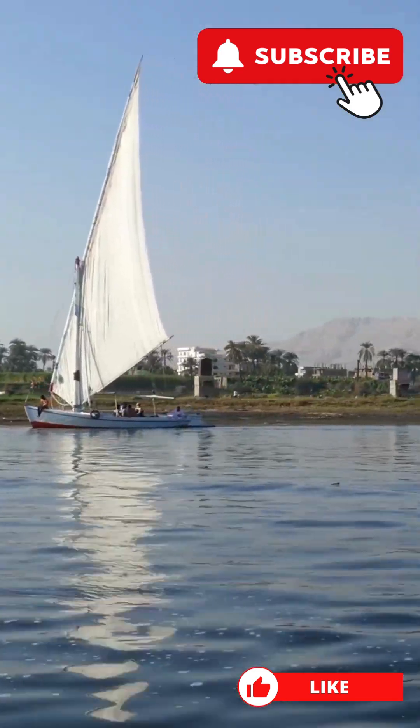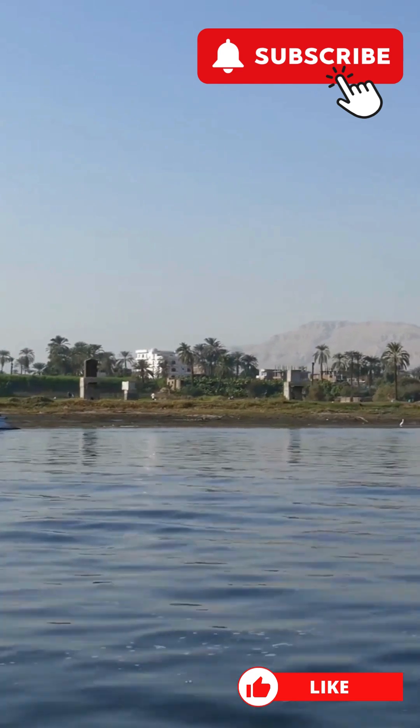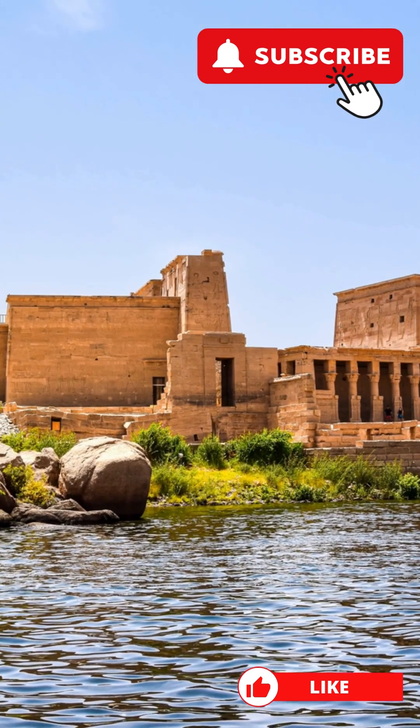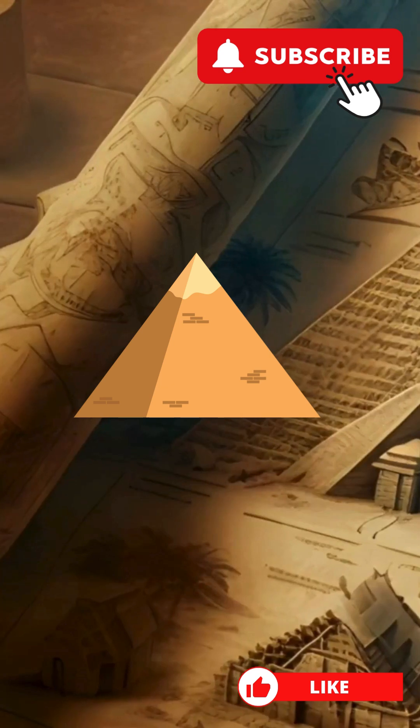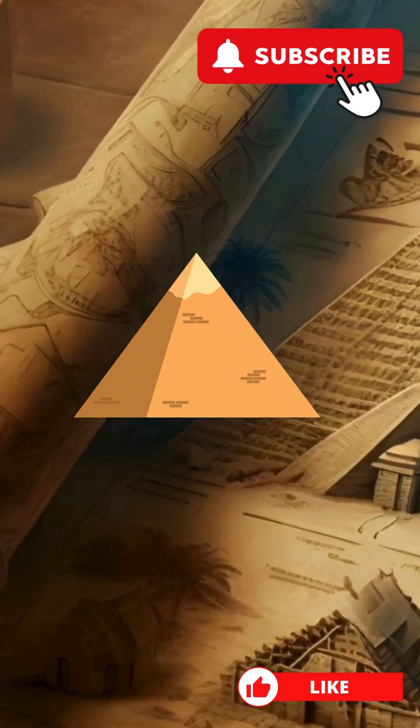It turns out the Aramat didn't just vanish into thin air. Over millennia, it shifted eastward and eventually dried up — a victim of relentless drought conditions. This discovery isn't just a win for history buffs.